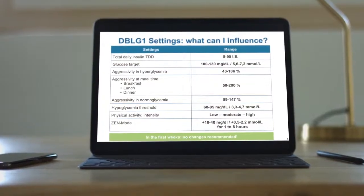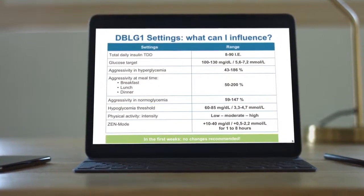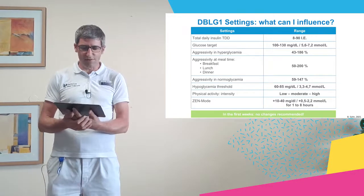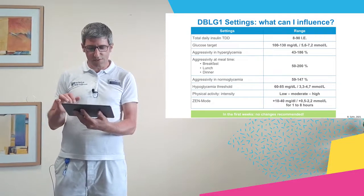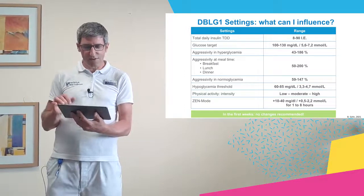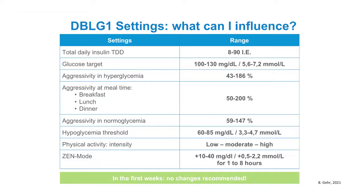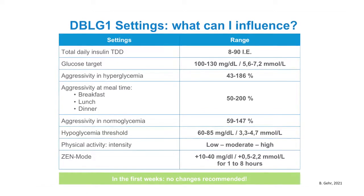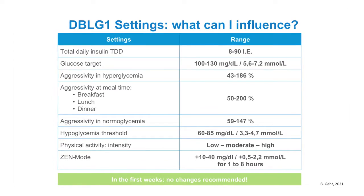As diabetes professionals we always need to know what we can influence if the algorithm is not working perfectly or the result is not perfect. In the case of DBLG1, there is a lot we can influence. We can influence aggressivity, we can choose glucose targets, and in the first weeks we can change the total daily insulin. These are really interesting possibilities for influencing the algorithm. However, in the first weeks you should not change the standard settings — you should let the algorithm learn, and only in some cases make changes to settings right from the beginning.